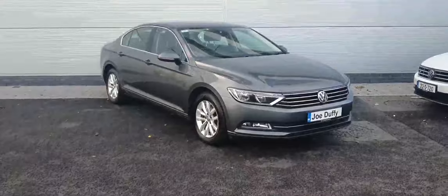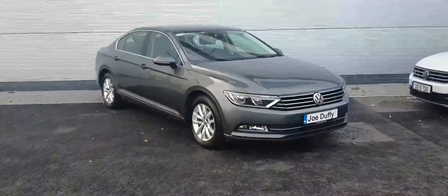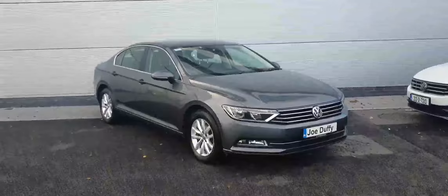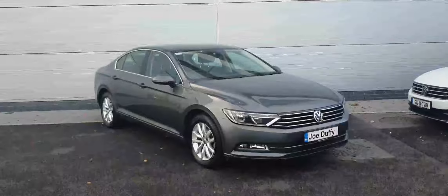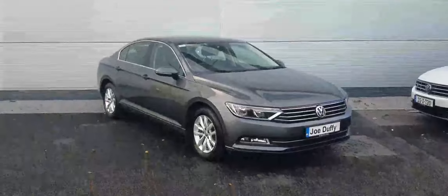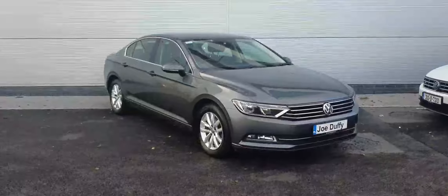Hey guys, it's David from Joe Duffy Volkswagen North here. Today we have this gorgeous 2015 Volkswagen Passat. It's the Comfortline model, with a 1.6 turbo diesel engine producing 120 horsepower. As you can see, it's finished off in this beautiful grey metallic.